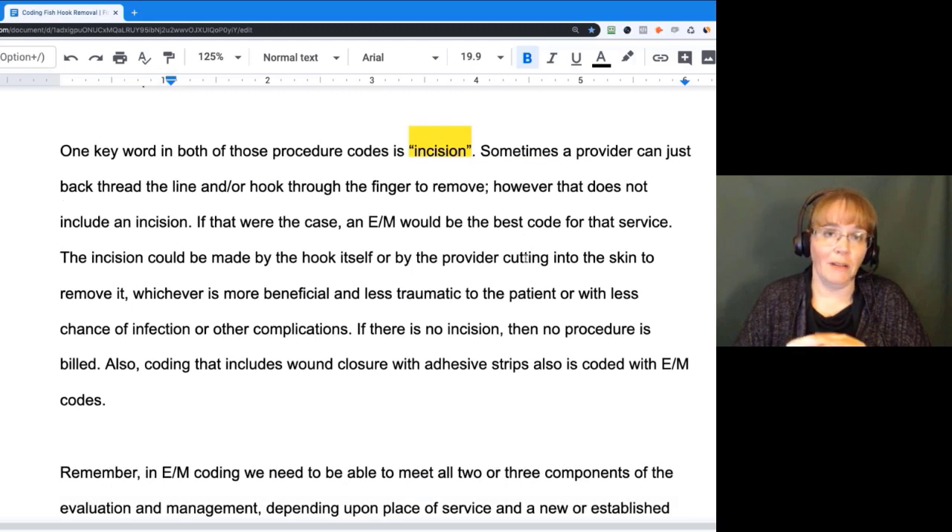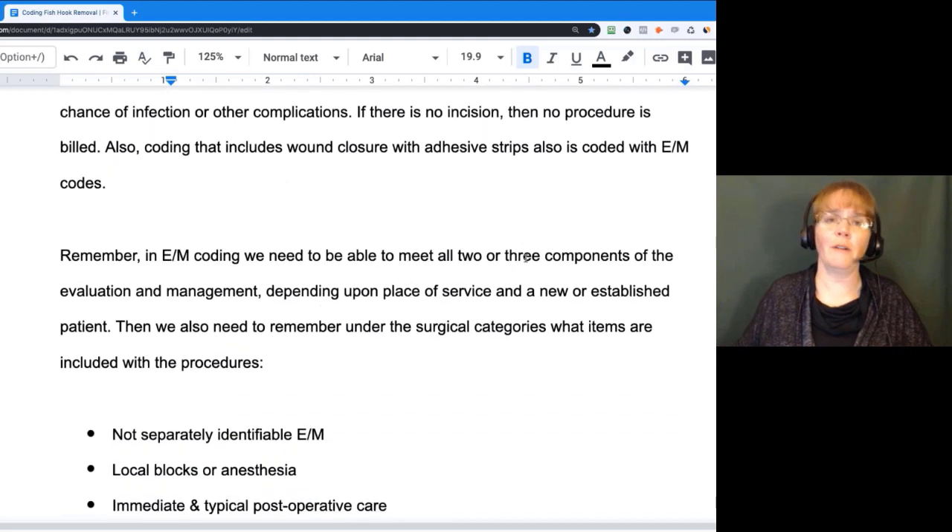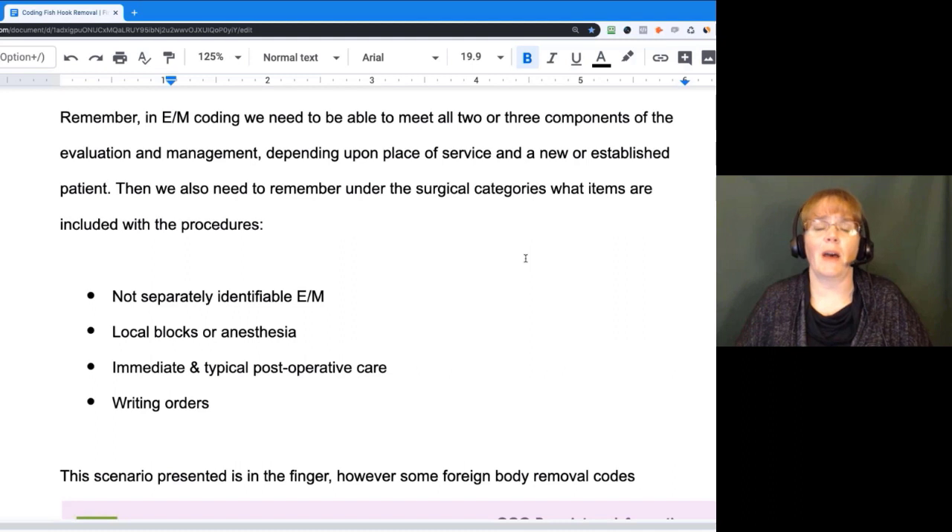With all E&M coding, you always have to make sure you meet those components — whether two or three — dependent upon the place of service, and dependent upon whether it's a new or established patient or what qualifications you have. You want to make sure they justified enough HPI, exam, and medical decision making. In the surgical section, remember: the E&M has to be separately identifiable for another reason or based upon that medical decision making process.